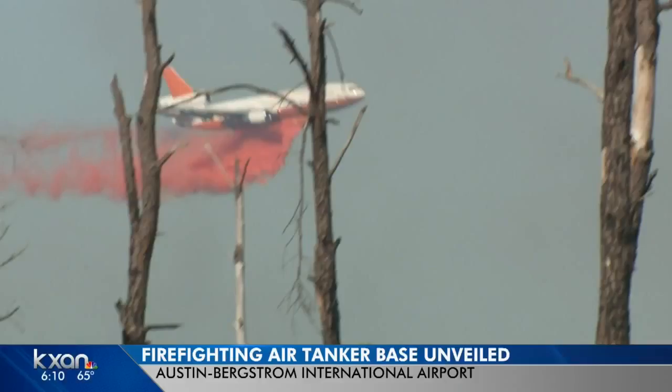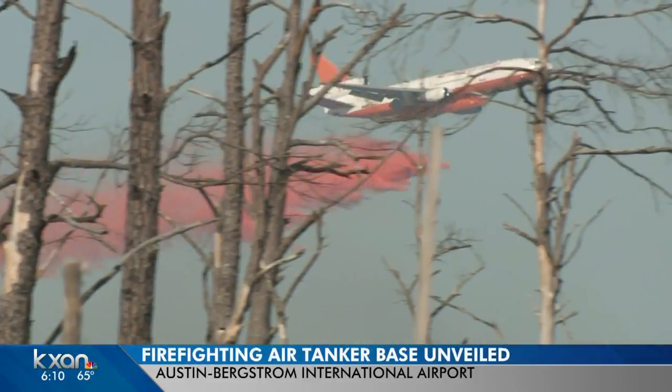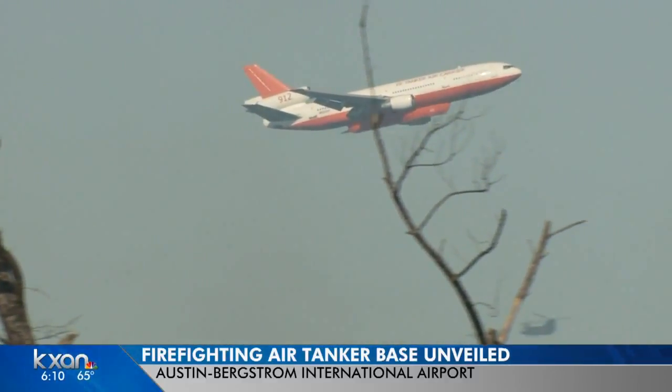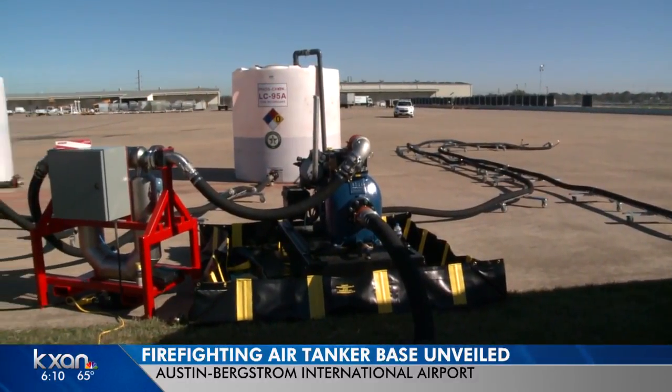After a string of devastating wildfires, officials just unveiled a big new tool to help fight the next one. During the Bastrop County Hidden Pines Fire in 2015, a DC-10 jet tanker was flown in to drop fire retardant, but it could not land and reload and instead had to keep flying.